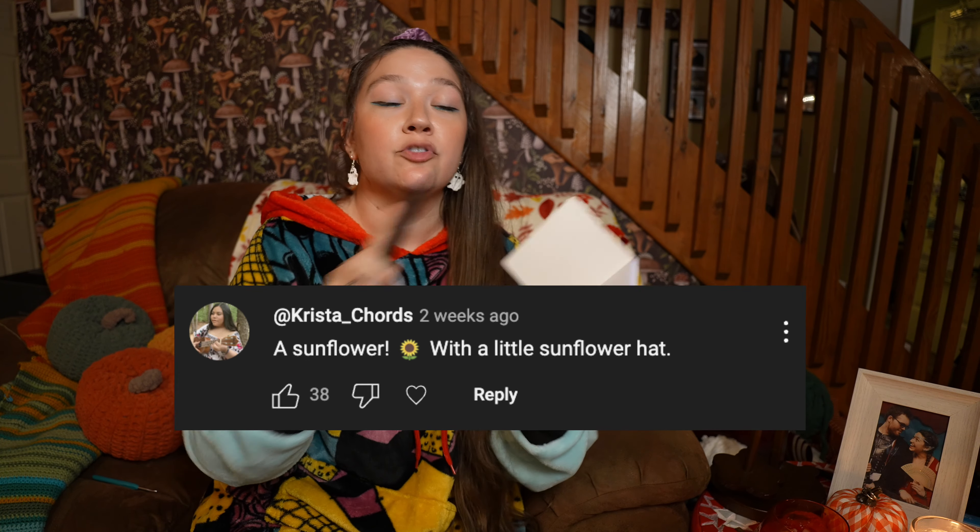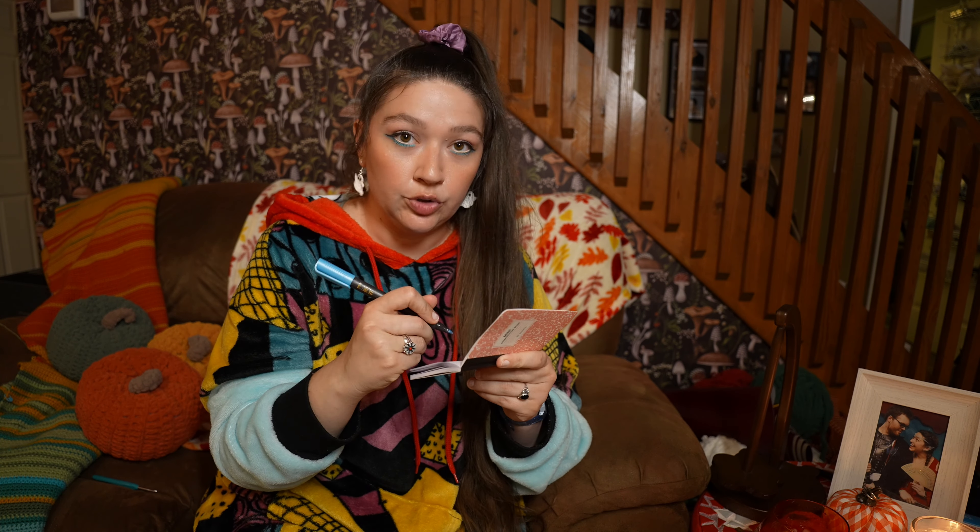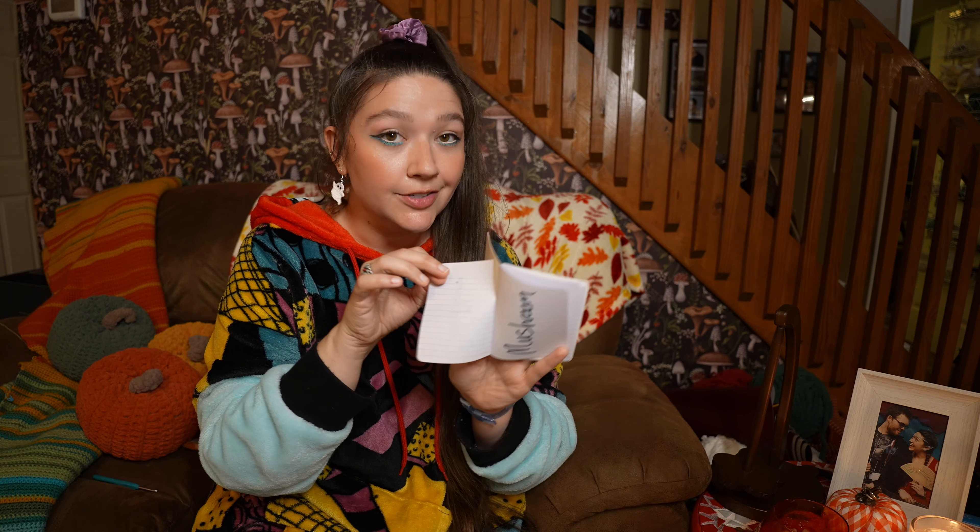Choosing Tilly's Halloween costume is going to be a joint effort and it started with y'all. A couple of weeks ago, I asked you guys what Tilly should be for Halloween and you guys left so many amazing comments. I went through and I picked out my top four favorites — it was so difficult to choose. The final step of deciding what Tilly is going to be for Halloween is going to be decided by Tilly herself.